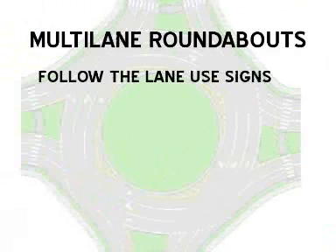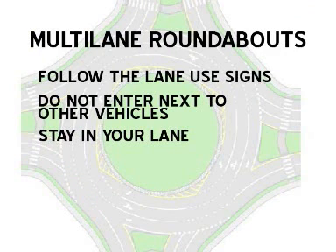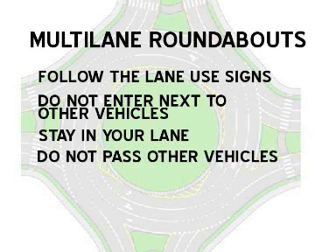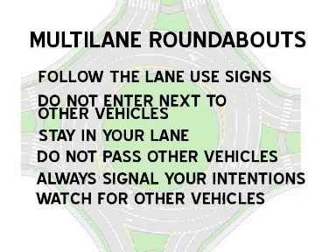When you enter a multi-lane roundabout, don't enter next to vehicles already in the roundabout since they may use the next exit. Follow the lane lines and stay in your lane — often you can enter and exit using the same lane. Don't pass other vehicles in the roundabout and watch for traffic crossing in front of you. As you exit, signal your intention using your right turn signal and watch for other vehicles.